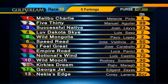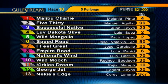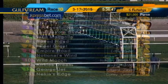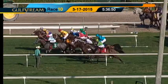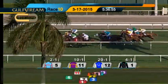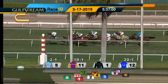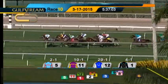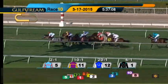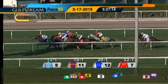The 10th and final race of the day is a maiden claimer with a $20,000 tag. Four-year-olds and upward will be sprinting five furlongs on the turf course. Scratch the 13, Nakia's Edge. They're off. Wild Mongolia flies out of there. Kirky's Dream is away running in second. George Jett came out third on the far outside, and here comes Malibu Charlie through an opening at the rail. 5.30 is after that, followed by I Feel Great, Love Dakota Sky in between horses. Three lengths back to Successful Native, then Notional's Wind, Empire Road, Wild Mooch, and Speed Read is last.